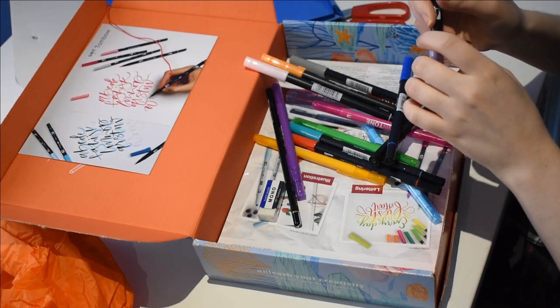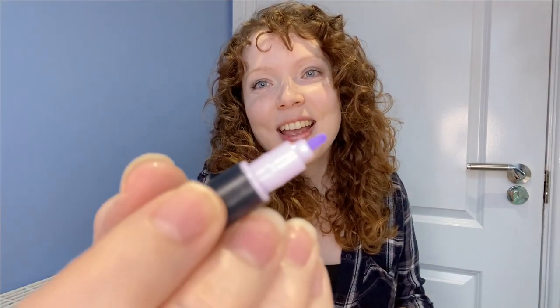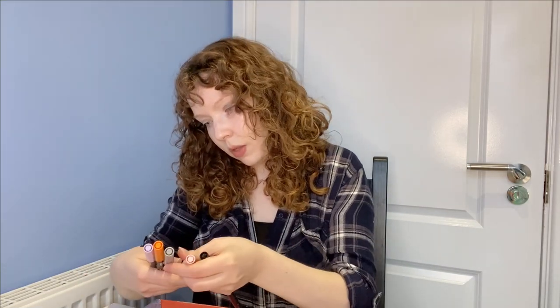So, Tombow ABT, water-based. They've got a nice brush tip on them. It is a flexible brush tip, so it'll bend as you push it down. And they've also got what looks almost like a bullet — a standard felt tip kind of end on them there as well. They're all labeled with their colors. They're quite lightweight pens, actually. They feel quite nice in your hands.